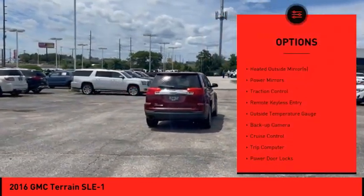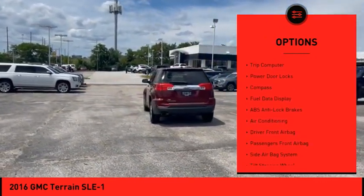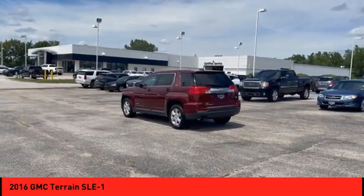Electronic stability control, heated outside mirrors, power mirrors, traction control, remote keyless entry, outside temperature gauge, backup camera, cruise control, trip computer, power door locks.